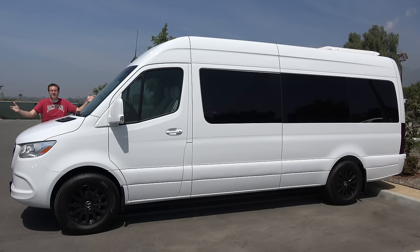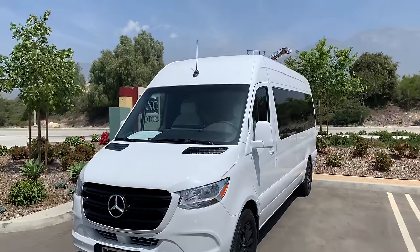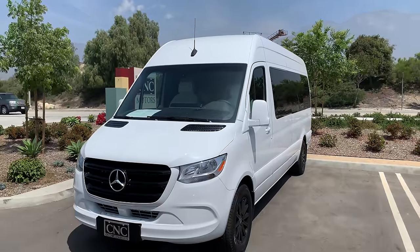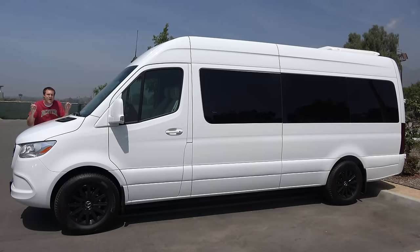This is a 2019 Mercedes-Benz Sprinter. While you can go down to your local Mercedes-Benz dealership and buy a brand new Sprinter with prices starting from just $35,000, this one is more expensive. Six times more expensive, in fact. This is a brand new Sprinter with a price of just under $200,000. And today, I'm going to show you why.